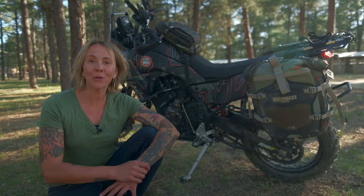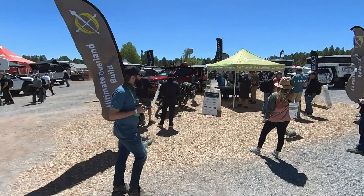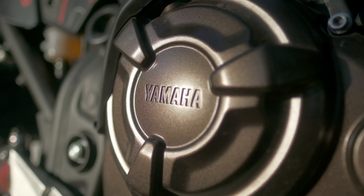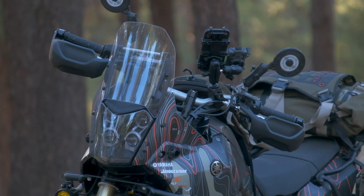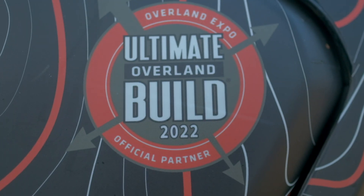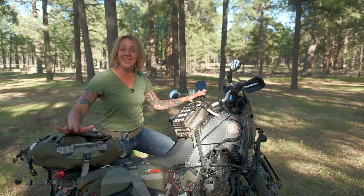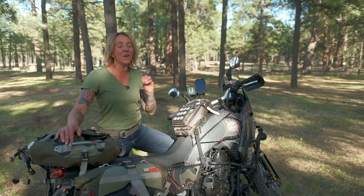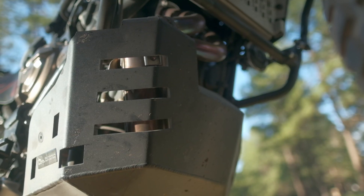Hey everybody, I'm Eva Rupert, the motorcycle community coordinator for Overland Expo, and this is our 2022 ultimate overland motorcycle build — the Yamaha Ténéré 700. This year we started with a fantastic platform: the Yamaha Ténéré 700 2022, a wonderful middleweight, super capable motorcycle and a fantastic platform for this build.